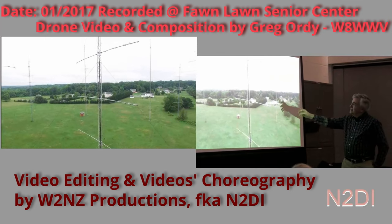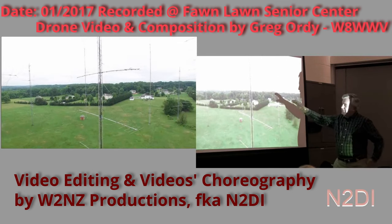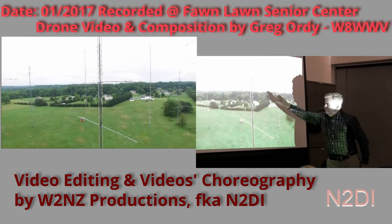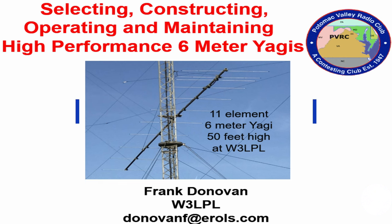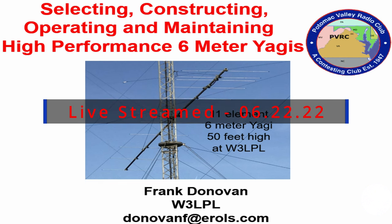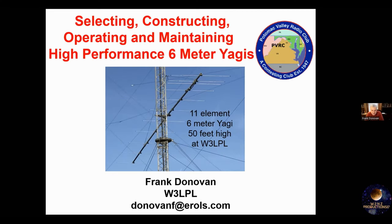And that's not the end of it — there's another 9-element 6-meter Yagi here at about 110 feet. This is all just a crumpled pile of junk metal right now. So this is my favorite 6-meter antenna, but let me emphasize: you do not need anything like this in order to really enjoy the band.